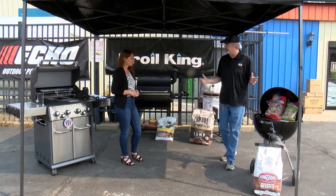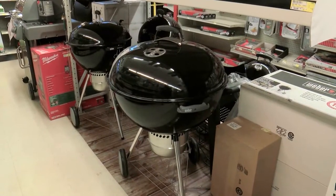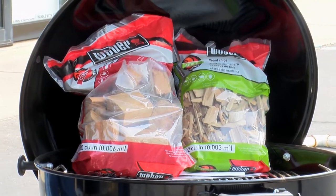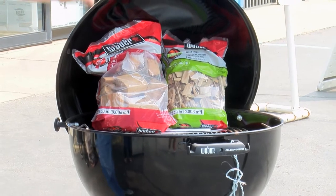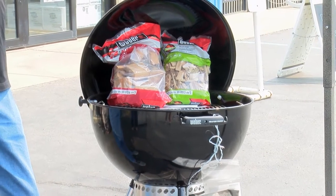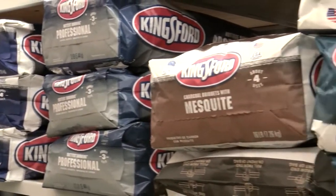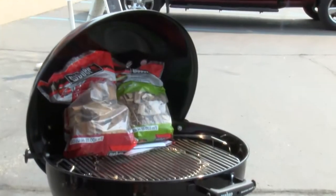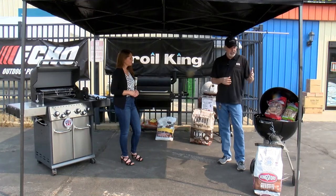We're going to start with the basic charcoal grill, which has been a staple of grilling for literally 50 years. It's called the kettle grill, made by Weber. It's charcoal, very inexpensive — $150 will buy you like the best grill there is. They come in various sizes from tabletop and up. You can use charcoal with flavoring, wood chunks, or wood chips to get flavors and spices into your meat. It's cheap, easy, and anybody can do it.